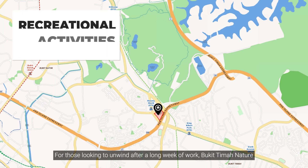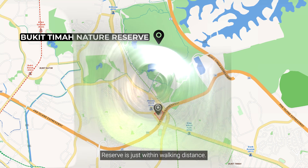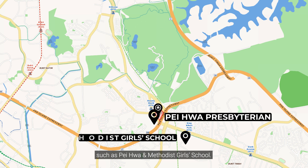For those looking to unwind after a long week of work, Bukit Timah Nature Reserve is just within walking distance. Families with children will be pleased to find elite schools nearby, such as Pei Hwa and Methodist Girls' School.